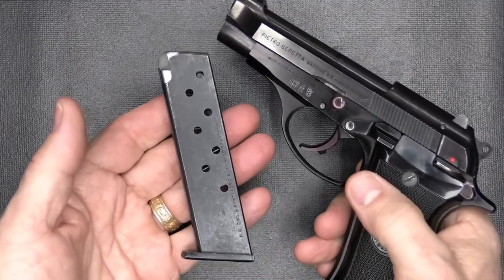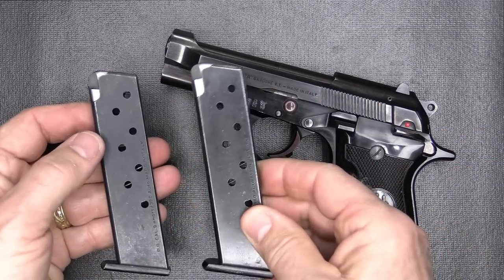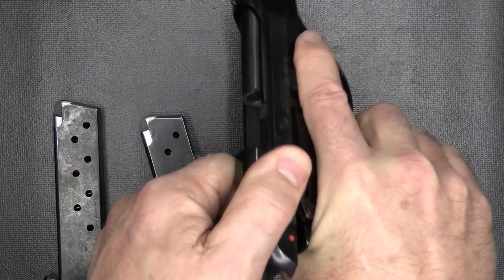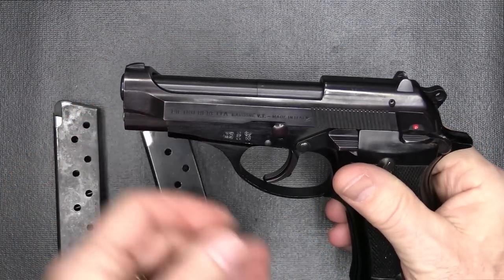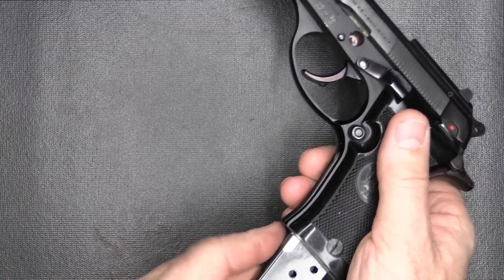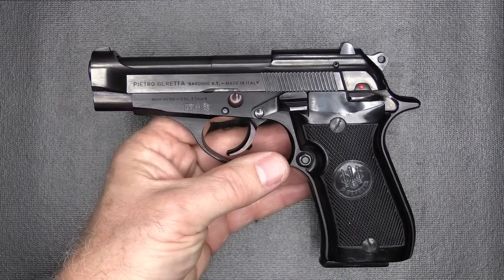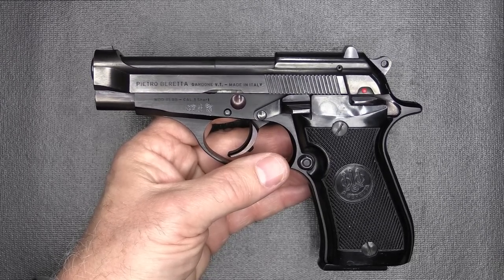Let's go ahead and drop our magazine. The magazine follower really allows for very good reliability. With this model, we did get two magazines. We're going to go ahead and check to make sure the gun is unloaded — and it is. The open slide design of the Berettas allows for a lot better reliability. These guns were made from 1976 all the way up to present time. With this being the BB, it was an earlier model.